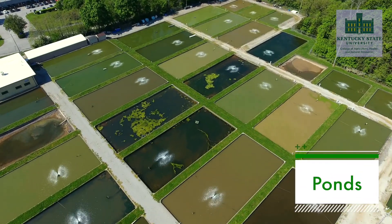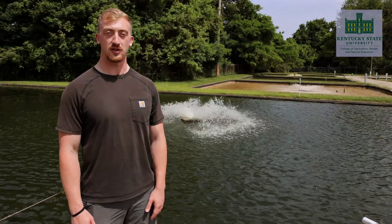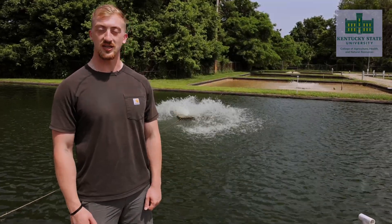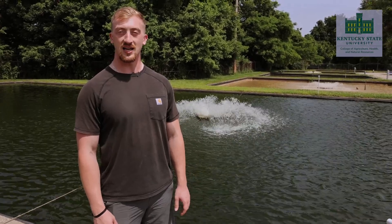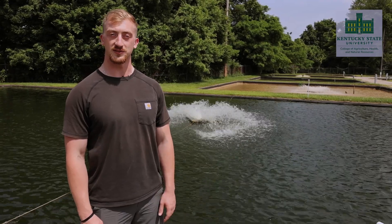Pond aquaculture is the third method of tilapia production here at Kentucky State University. Similar to the outdoor tanks, temperature is also a limiting factor in tilapia pond production at KSU. Compared to the outdoor tanks and the indoor tanks, the stocking density of tilapia in these ponds is less per cubic meter. Pond production can vary depending on the pond structure. Our research ponds at Kentucky State University are straight-walled and about four feet deep, ranging in size from a tenth of an acre to a twentieth of an acre.